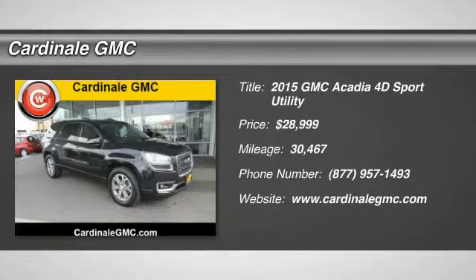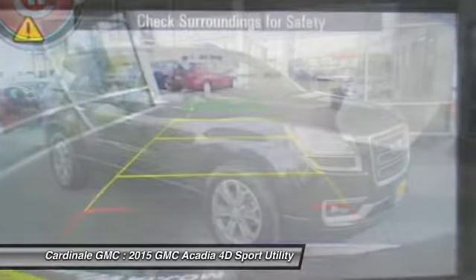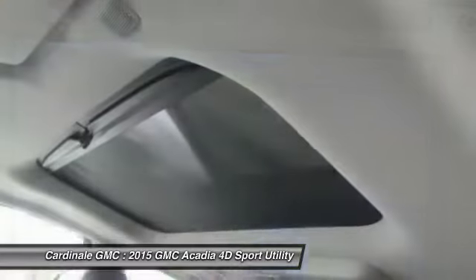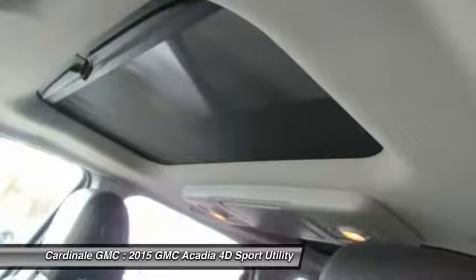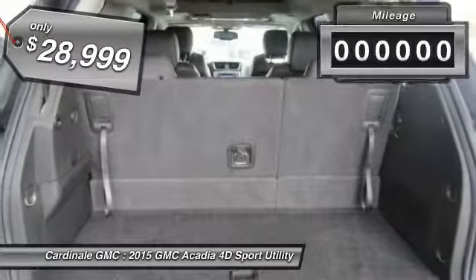The 2015 Acadia. The GMC Acadia has great capability coupled with exceptional safety, offering better highway fuel economy than any other eight passenger SUV, advanced technology and thoughtful ergonomics. The Acadia is a premium utility that rejects compromise and is priced below $30,000.